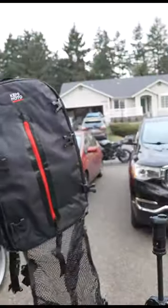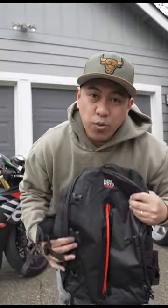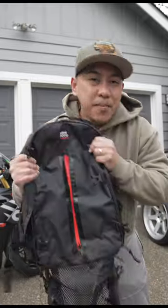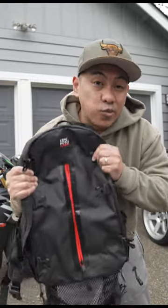I get no commissions off of it. You guys know how much I love Kemi Moto stuff. They're one of the first companies to support Adobo Moto — that's why I partnered with them. They make a ton of gear for motorcycle riders at a great value.